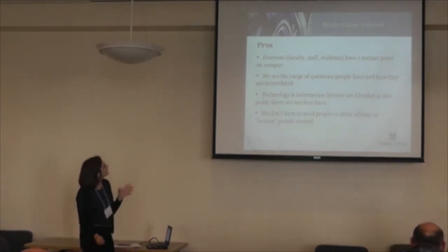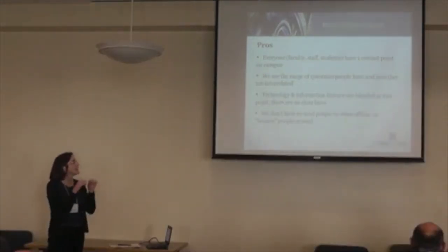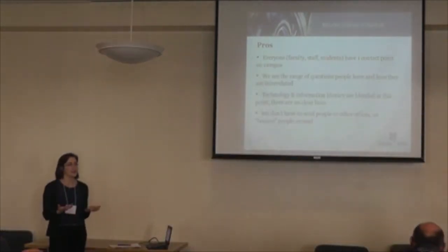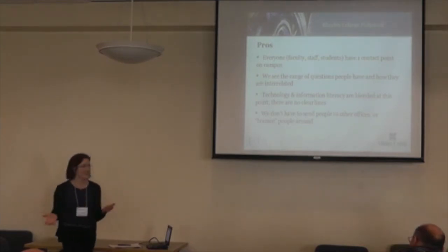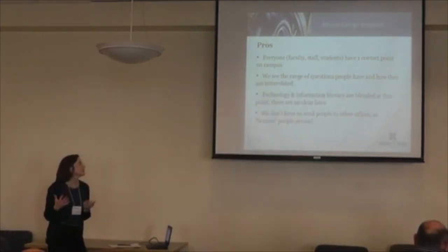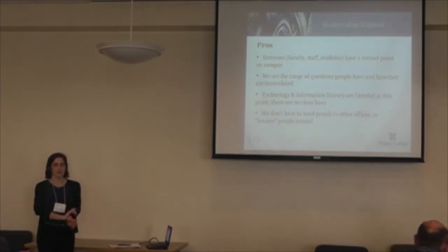Everyone has one contact point. We see the range of questions and how they're interrelated — and that's what Jonathan was talking about, and that's our biggest strength. Technology and information literacy are blended at this point; there are no clear lines. Like the example with the physics professor, somebody just wants to do something, and hopefully we can facilitate. That's the key.